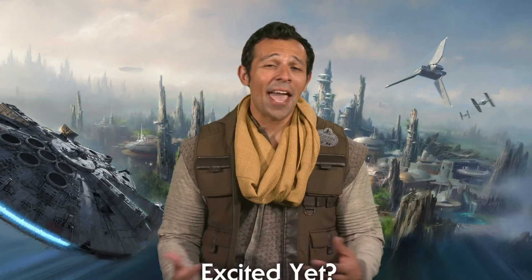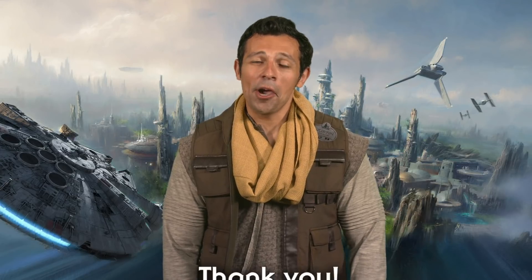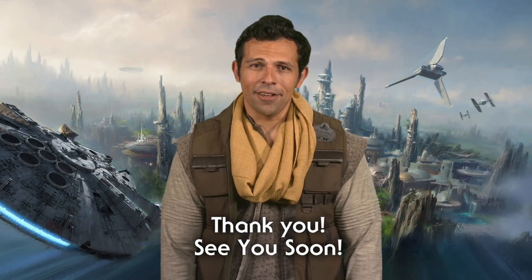Last question: are you excited? We are! On behalf of all your friends at the Disneyland Resort, we look forward to your visit and sharing the adventure of Star Wars Galaxy's Edge with you. We hope to see you soon, and may the Force be with you.